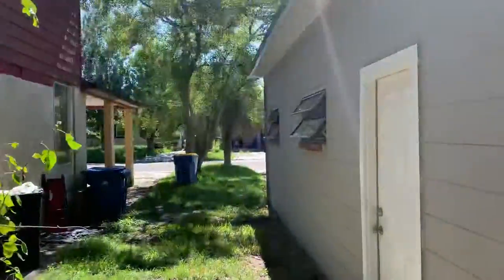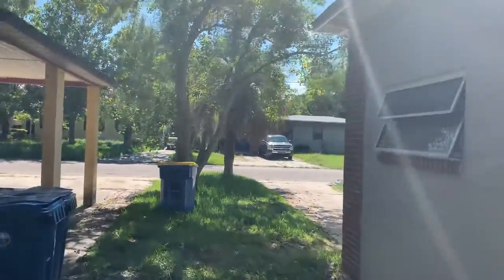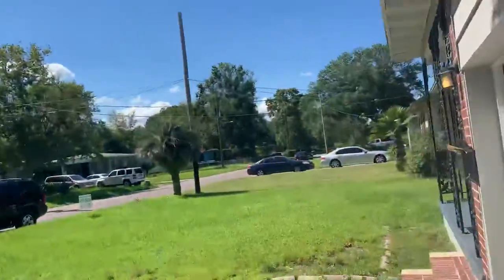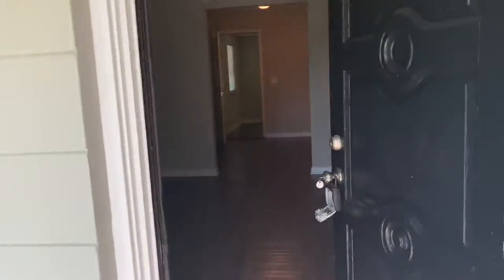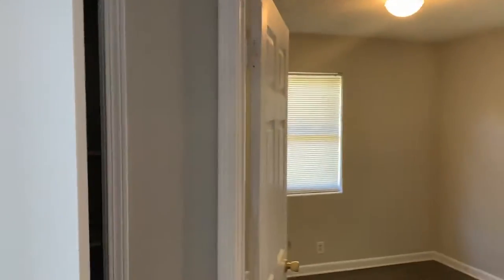I'll show you the inside of the home. This home has had a brand-new vinyl plank floor throughout the home. There's a hall closet that's located in the hallway.